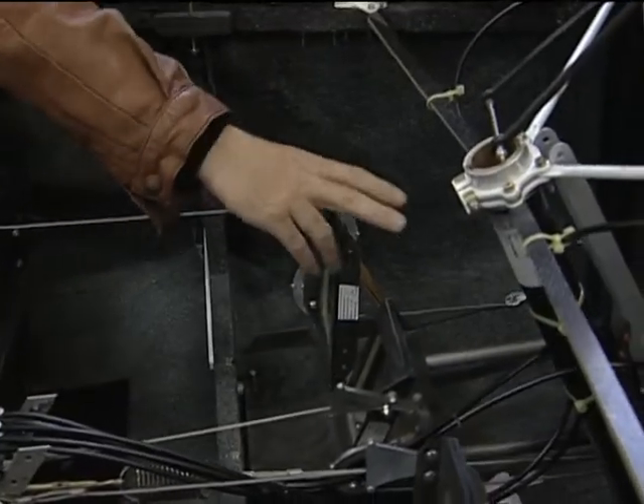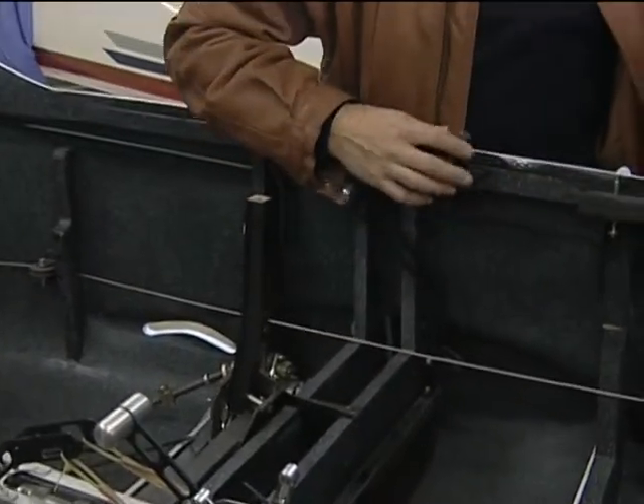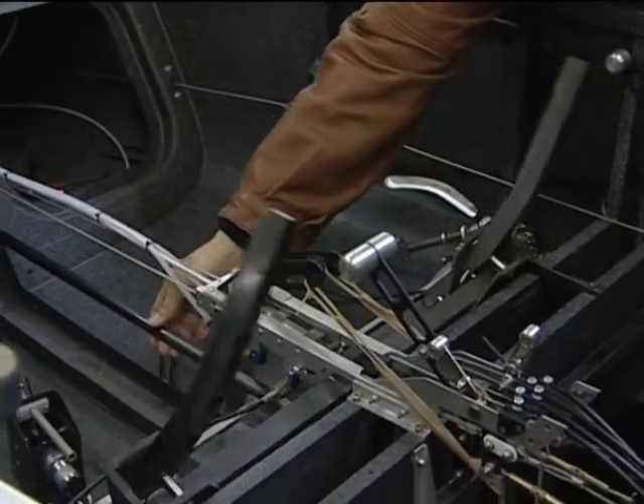Brake controls can be fitted to the rudder pedals or be hand operated. All of the controls and control rods are now manufactured from carbon. With the exception of the rudder controls, the use of heavy cables has been avoided.